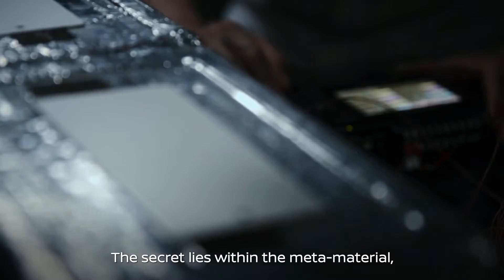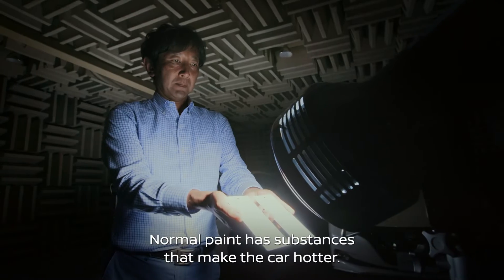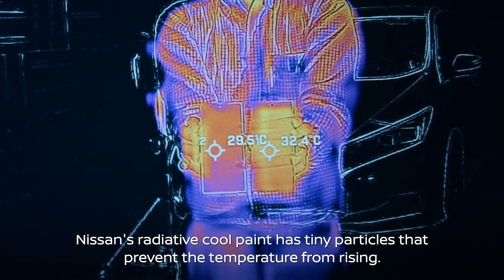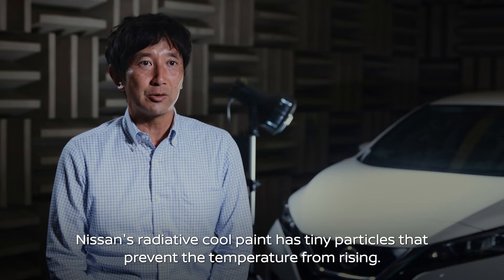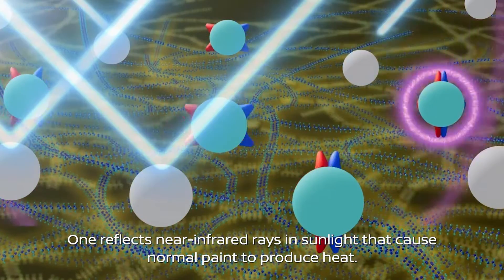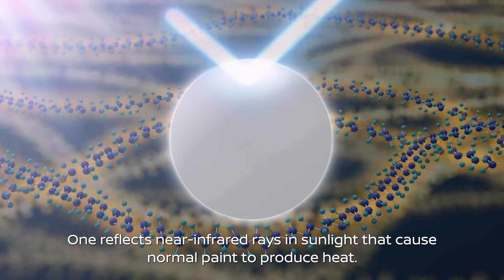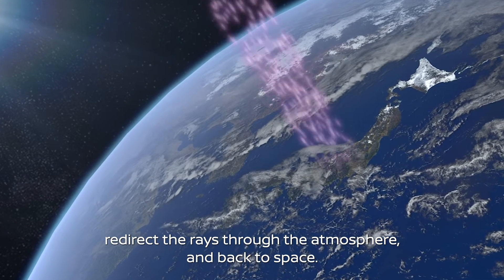The secret lies within the metamaterial embedded in the radiative cooling paint. It has two microstructure particles that react to light. One reflects near infrared rays in sunlight that cause normal paint to produce heat. The other creates electromagnetic waves that redirect the rays through the atmosphere and back to space.